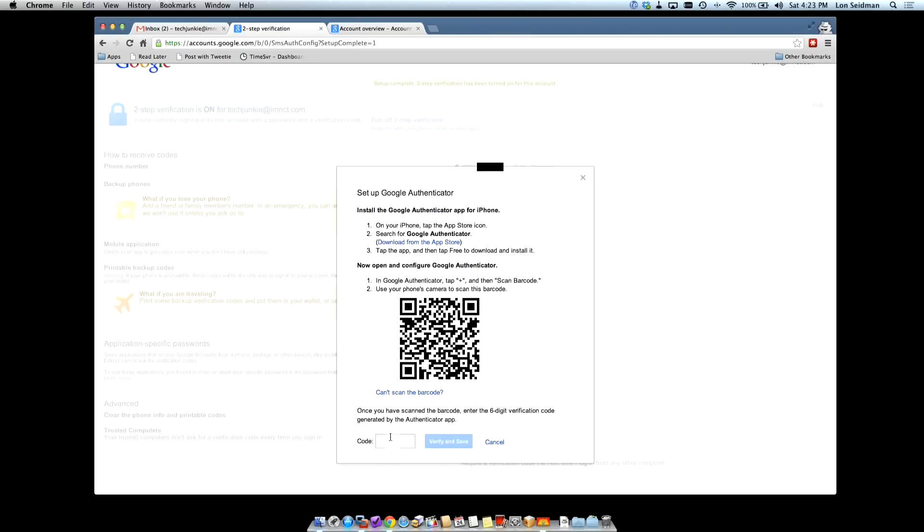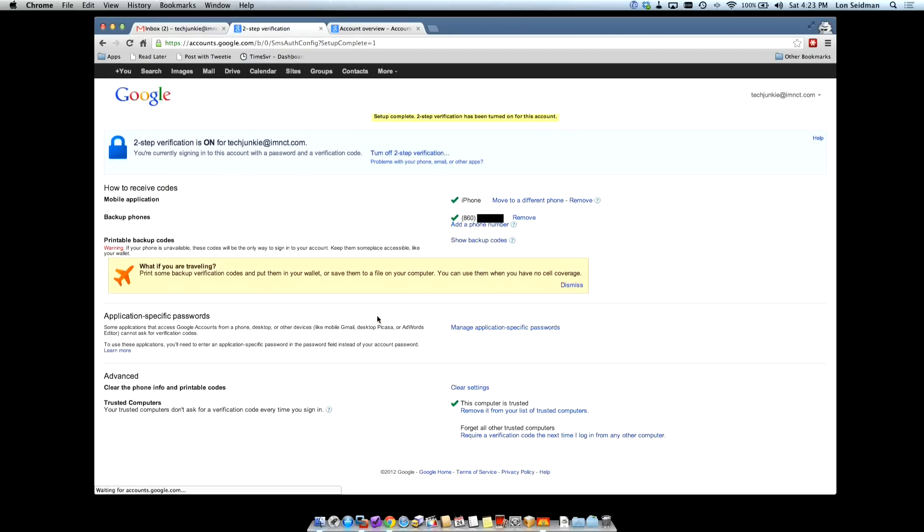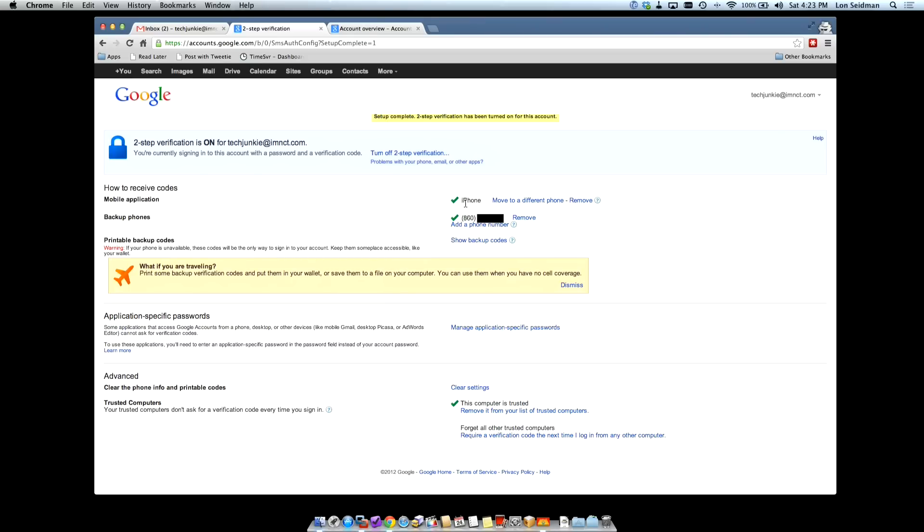So now what I need to do is type in the verification code that it's giving me. I also suggest making sure that you have another mobile device with you, like an iPad or another Android phone, because what you can do is get that device to sync up with this at the same time so that in case you do lose your phone you have another mobile device you can use as an authentication step. So now we have the phone app tied to the account — we have both our phone and our app tied to that, and we could add a bunch of phone numbers if we want.